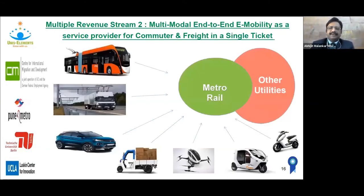Another revenue stream is being an end-to-end e-mobility service provider for commuters and freight. Instead of looking at feeder lines as competitors, you can integrate them very well — cars, buses, and even freight transport integrated with Metro stations. With a single ticket, you can give end-to-end transport, ensuring additional revenue streams while getting more commuters as well as freight to use your system.